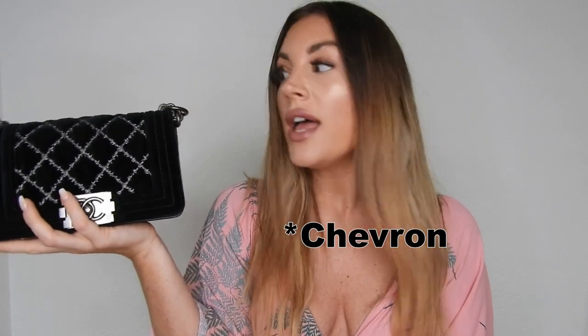I already have a Chanel Boy — mine is the quilted calfskin leather in black with dark silver hardware, but it's in the old medium size. I always wanted a small Chanel Boy because I prefer smaller bags. When I saw this style in the store back in the day I loved it so much but couldn't justify the price, and it was too similar to my existing Boy bag. But the price at this vintage store was really good, so I couldn't pass on it.